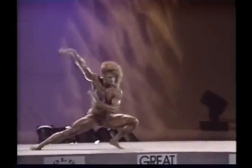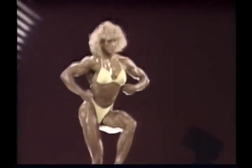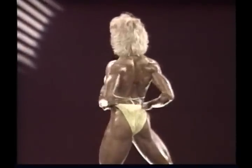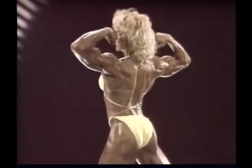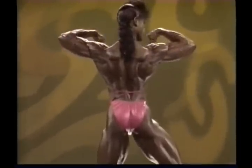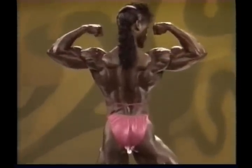Bodybuilders need to train with heavy weights — women bodybuilders as well as men. A muscle fiber is a muscle fiber. And if women bodybuilders, or women training for health, fitness, and shape, don't train with substantial amounts of weight, they simply won't see the kinds of results they're working so hard for.